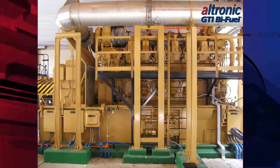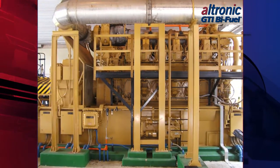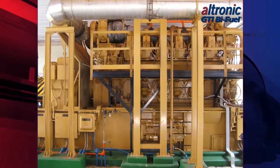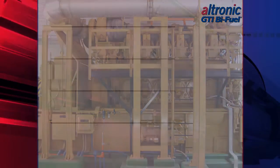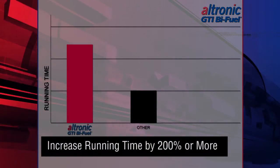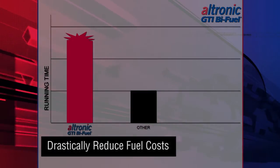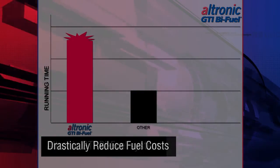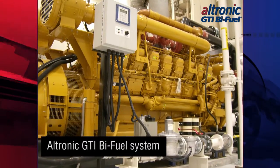Operating an industrial diesel engine is not cheap. Diesel fuel and its transportation are expensive and potentially harmful to the environment. But what if you could maintain diesel fuel efficiency from a system that could increase your runtime by 200 percent or more while drastically reducing your fuel costs with no risk to your engine? That's exactly what an Altronic GTI bi-fuel system can do for you.